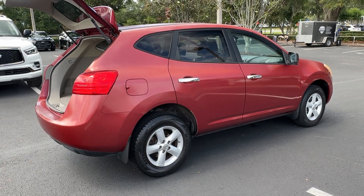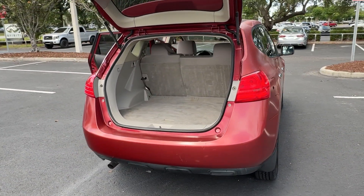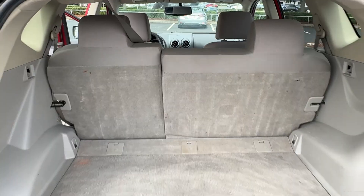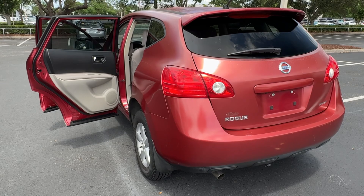The following are some of this vehicle's highlighted options: keyless entry, aluminum wheels, alarm, stability control, intermittent wipers, tow hooks, traction control, pass-through rear seat, floor mats, and variable speed intermittent wipers.